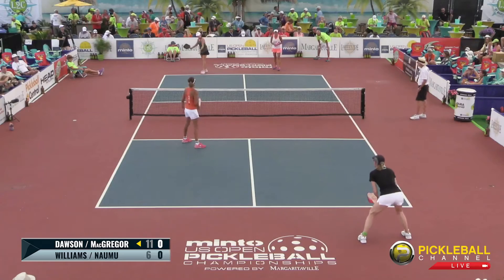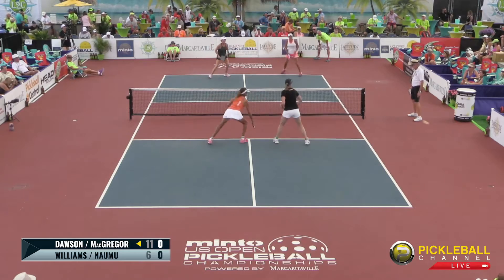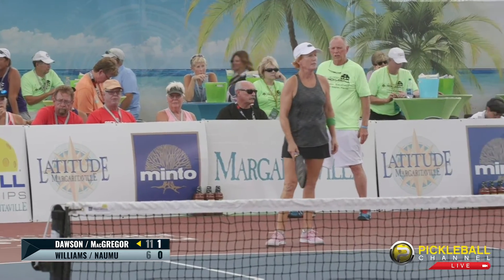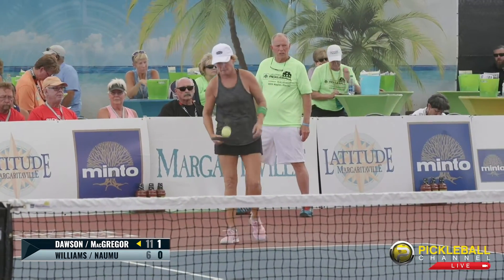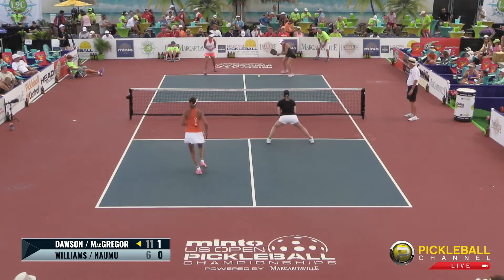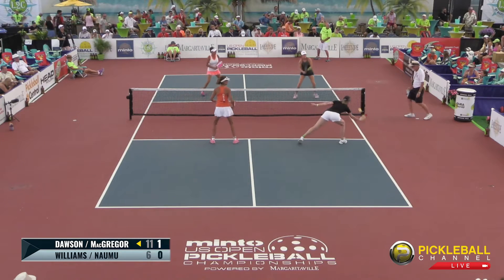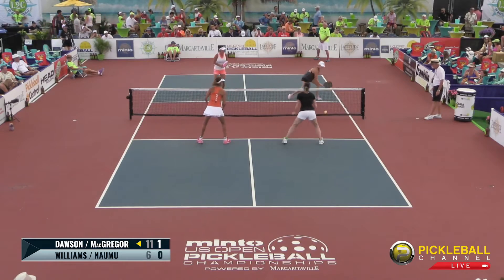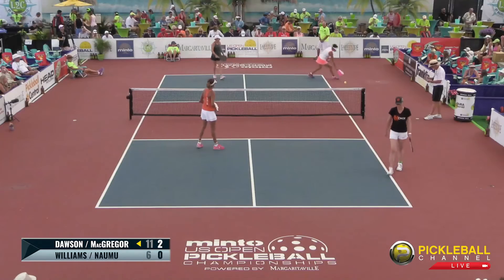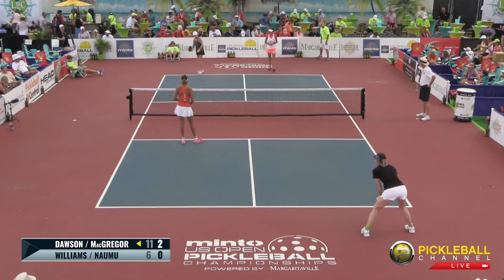Cammie McGregor looking to do some damage. Tough ball down the middle. This is the 50-plus gold medal match here at the U.S. Open — this game is for everybody, for players of all ages. We just went from the 19-plus, and we have the juniors competition. Nice dink — not enough follow-through. She needed to keep that follow-through just to keep that ball just over the net. Score is 2-0-1.